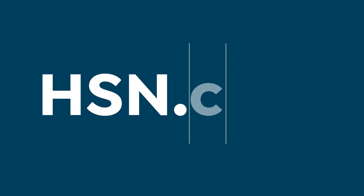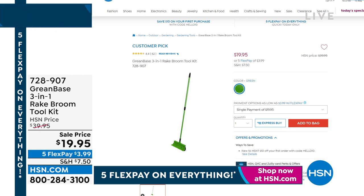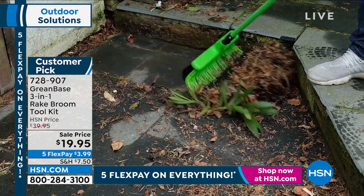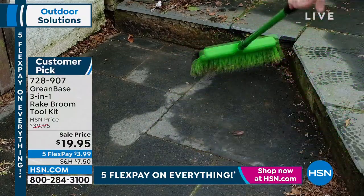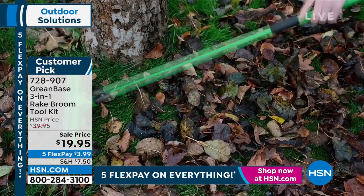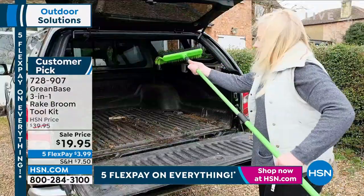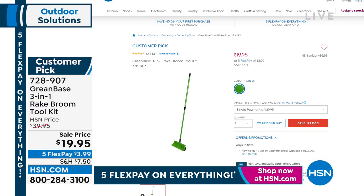The three-in-one rake broom toolkit is one of the UK's best-kept secrets. That broom head has thousands of curved nylon bristles that grab, grip, and hold — you can use it wet or dry, indoors or out. You've also got a weeding edge knife and a wire brush for cleaning your barbecue or the mold on the patio. The telescopic pole goes from three feet to five feet. Top-rated, lowest price ever at $19 and change, on five flex pay.